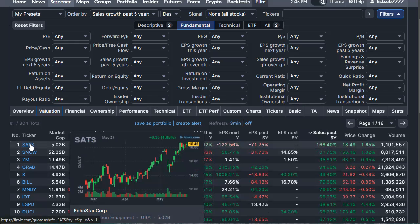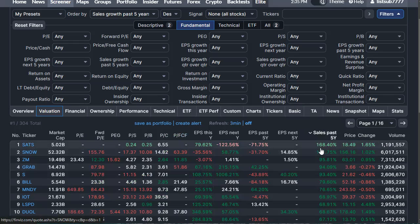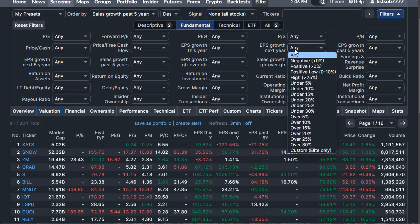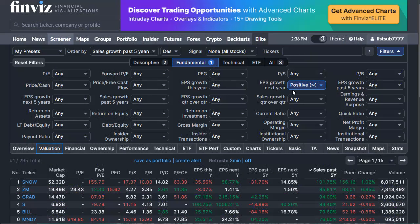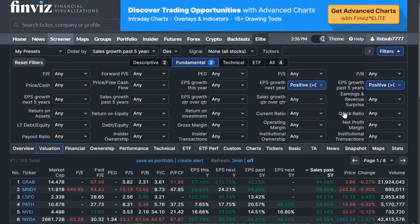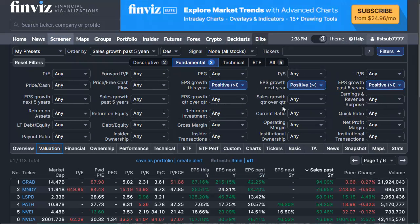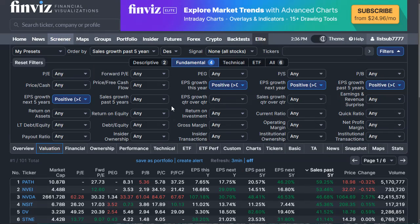For example, EchoStar Corp has grown sales by 168% every single year over the last five years. But this alone isn't how I'd do it. We also need positive earnings per share growth, so I filter for EPS growth past five years — a proven track record — plus expected EPS growth this year and next five years should both be positive. We want long-term growth.